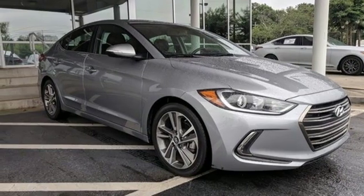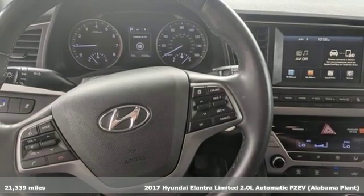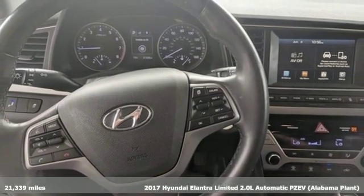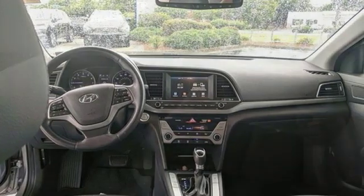It's a 2017 Hyundai Elantra. It's the perfect fit for your active life and the perfect opportunity to update your status. It boasts an impressive list of features like these.